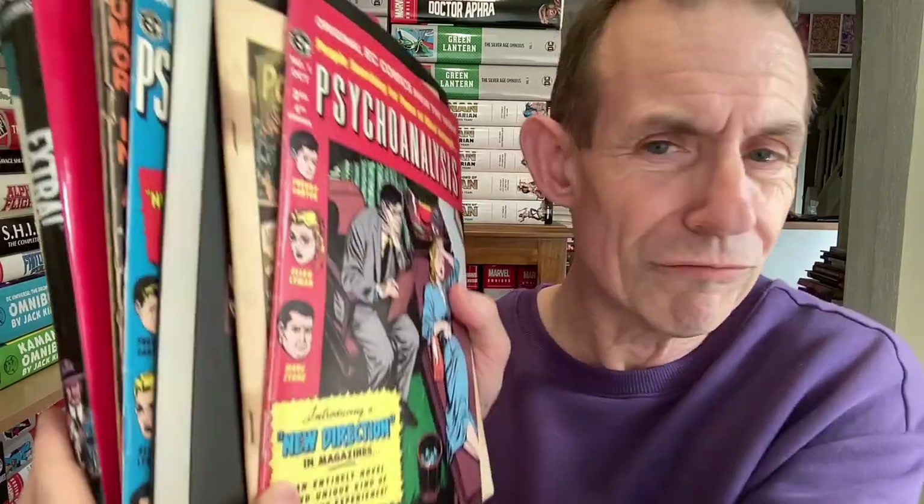Hi, welcome to Andrew Buckle's run-through of different formats of EC Comics. Now, I haven't got all the formats, so anyone saying I haven't got this or that - I haven't got them all. Like there's horror comics in the 1950s, there's a classic book I haven't got. So let's just go through the ones I have got.